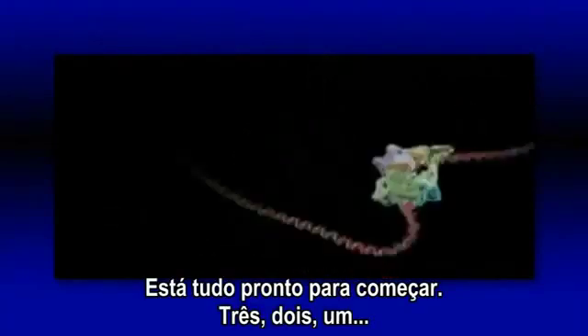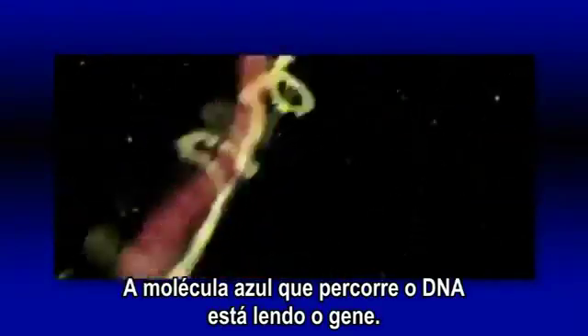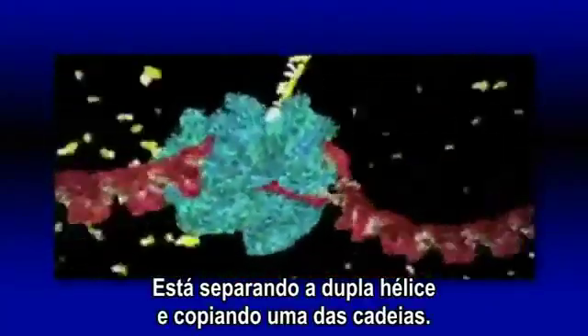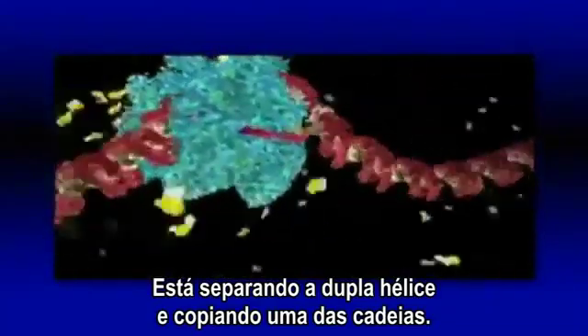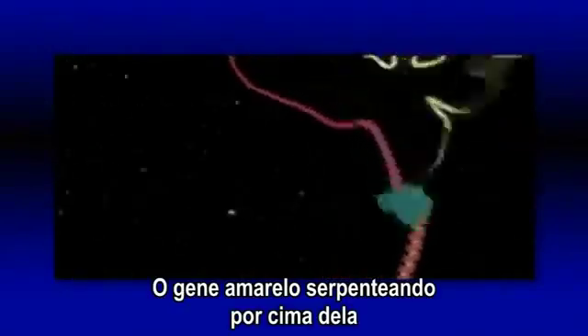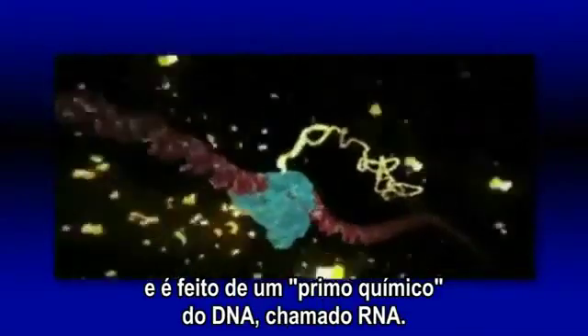Everything's ready to roll. Three, two, one — the blue molecule racing along the DNA is reading the gene. It's unzipping the double helix and copying one of the two strands. The yellow chain snaking out of the top is a copy of the genetic message.